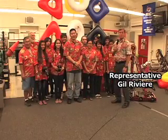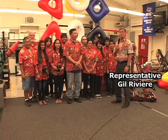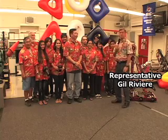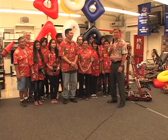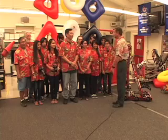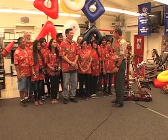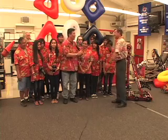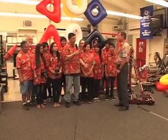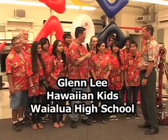That's our show for today. Gil Gets It Done. Thank you very much for tuning in, and it's been a privilege to be here at Waialua High School to talk with the Hawaiian Kids and their leader Glenn Lee. Thank you all very much for making this show so great, and for all the staff, support, and kids who make it great. Well, thank you for coming by and allowing us to share a little bit about our program.